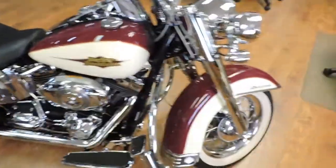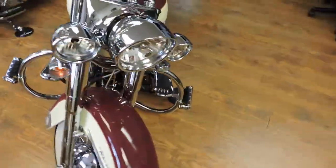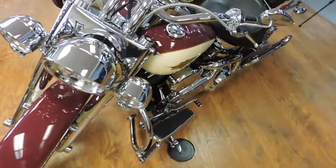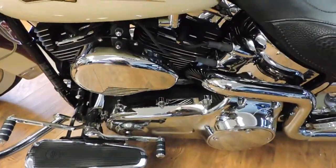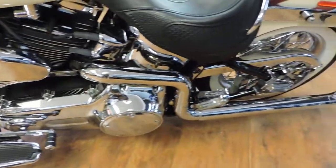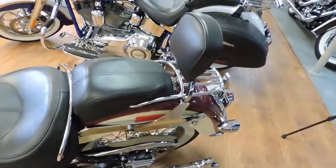This thing is a bad boy. If you're squeamish, this is not the bike for you. Really, really clean chrome. It's got your fishtails, true exhaust, quick remove sissy bar.